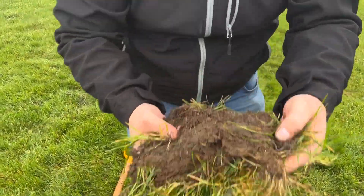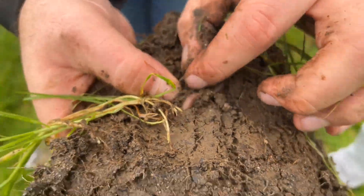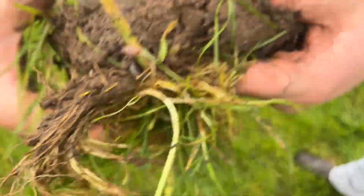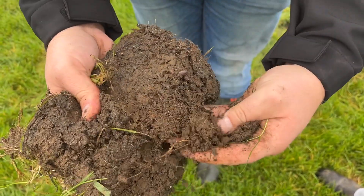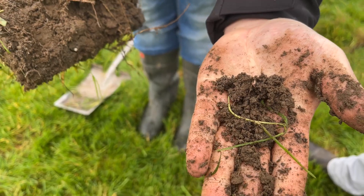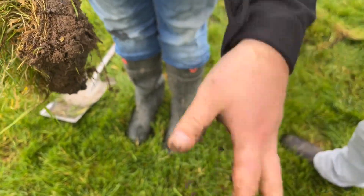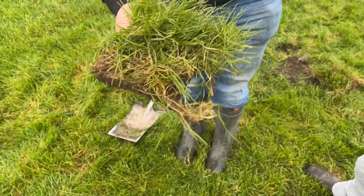We have earthworms breaking up the soil structure — two earthworms in less than a foot squared — and we have a nice crumbly structure to the soil, which will reduce the kickback and help create structure where the horses won't be damaging it when they're running.